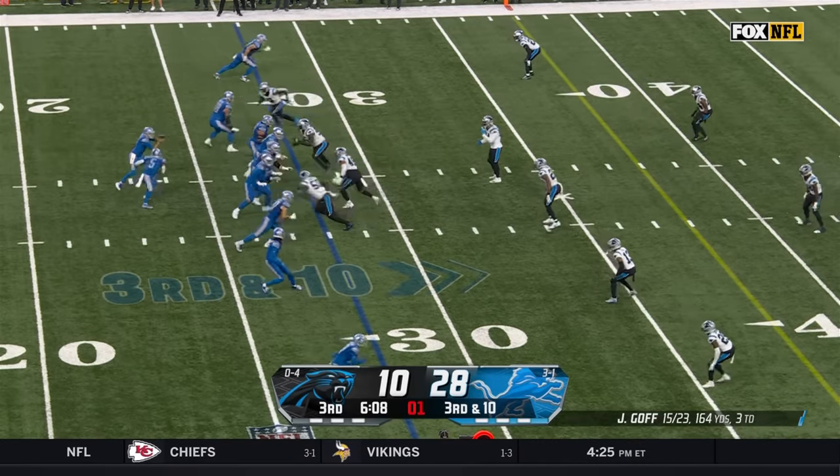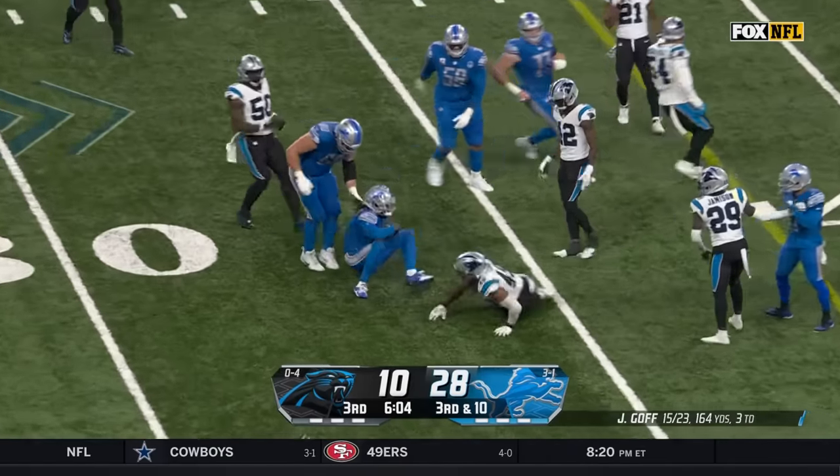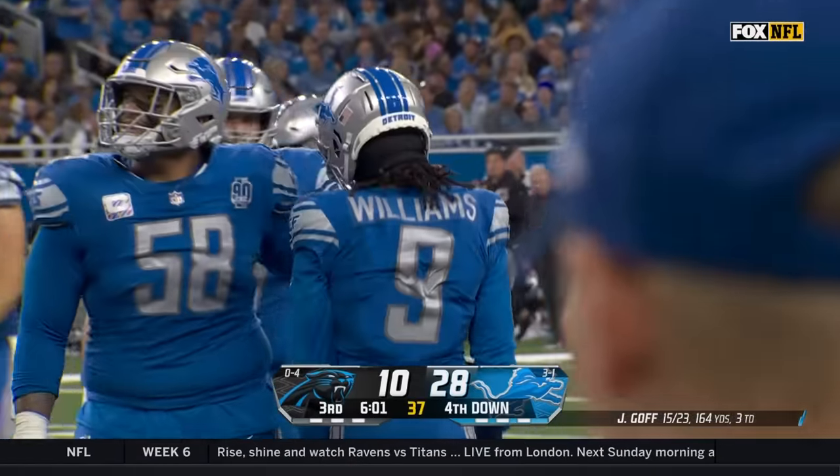Facing a third and Ted said that Goff's become a better pocket passer — a quick throw there, Jamison Williams upfield but short of the first down.